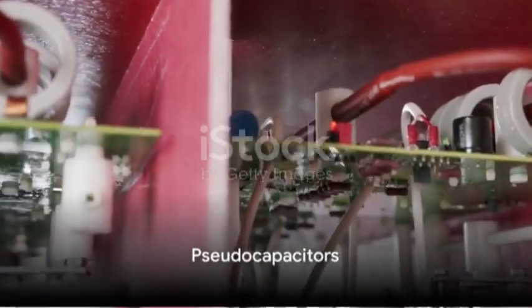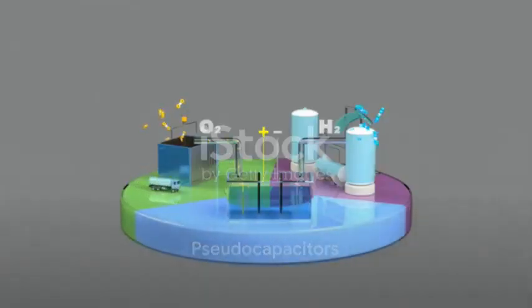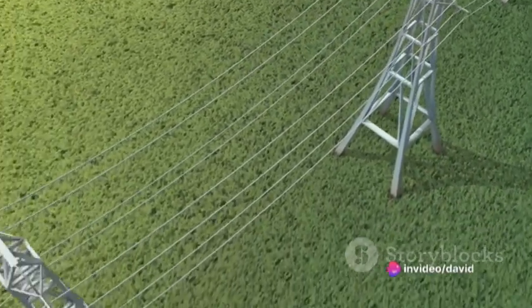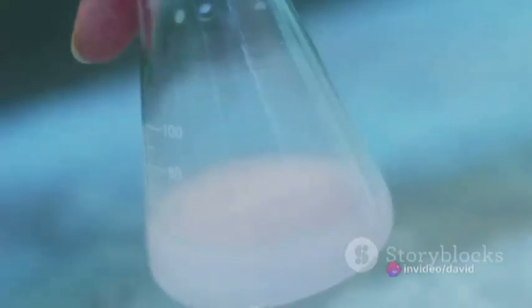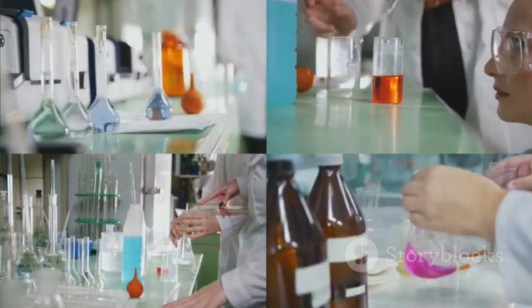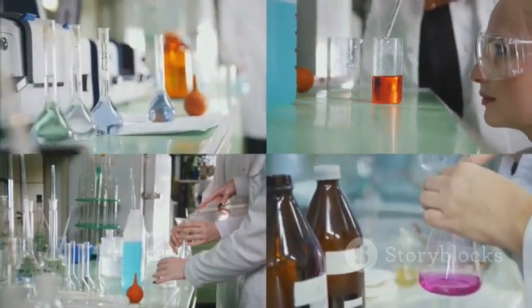And then there are pseudocapacitors. These devices store energy through fast and reversible faradaic reactions. While they exhibit high energy density, their power density is not as impressive. Additionally, their performance tends to degrade over time due to the chemical reactions involved in energy storage.